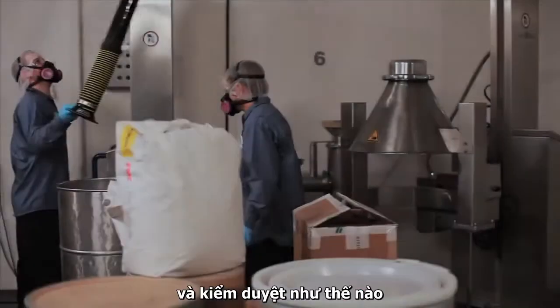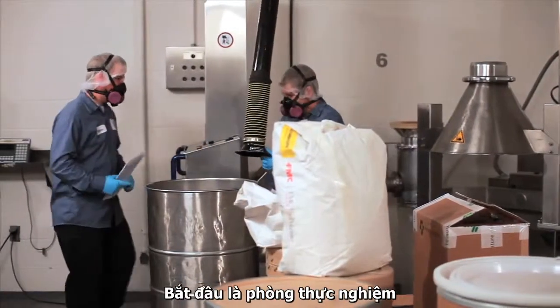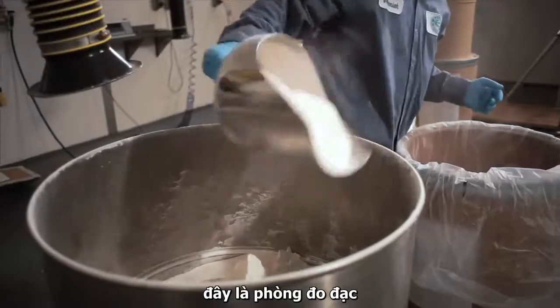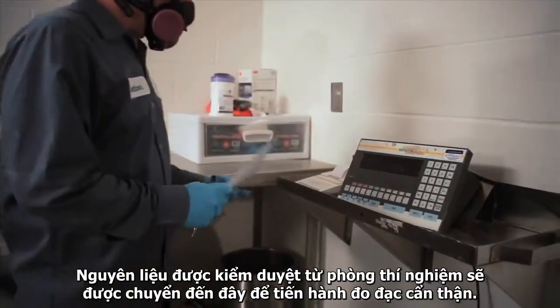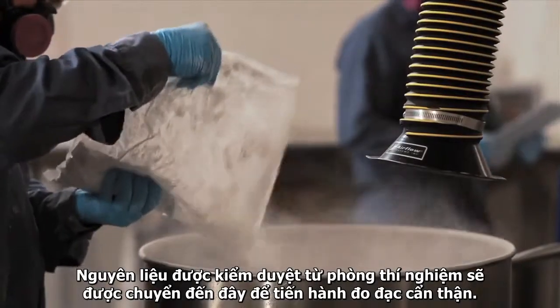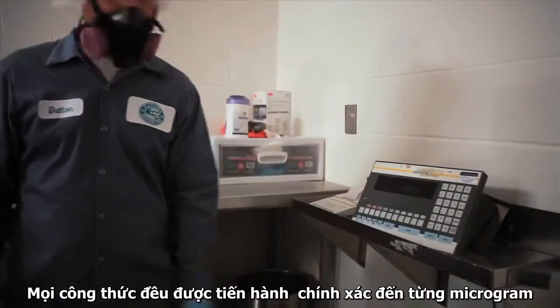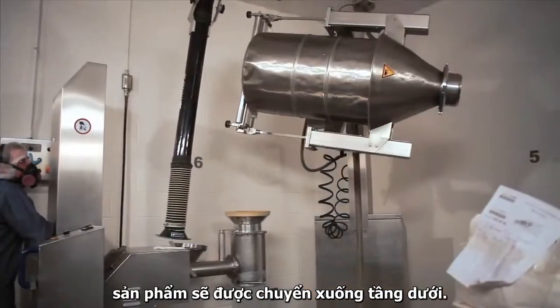Now that we've seen how Synergy products are formulated and tested, let's take a look at how they are made. The issuing room is where it begins — a measuring room where the strict recipe that has been developed in our pilot lab is followed and produced on a large scale. Every formula is carefully measured and weighed to the milligram. Once a batch is done, it's sent downstairs to be mixed.